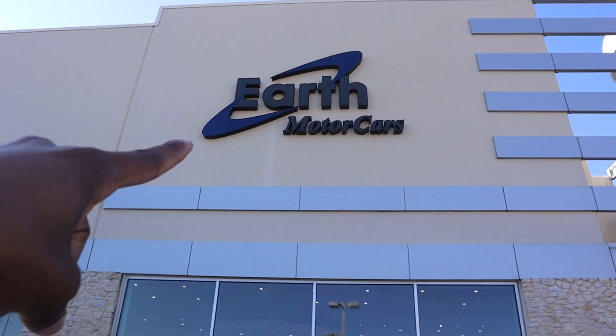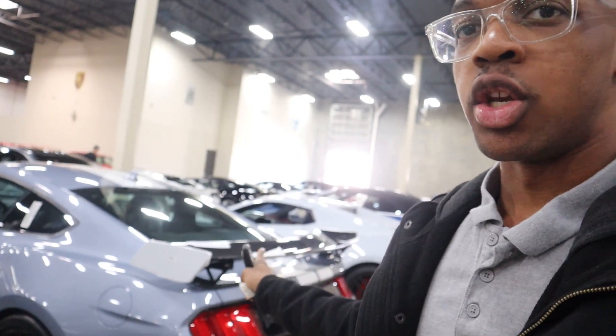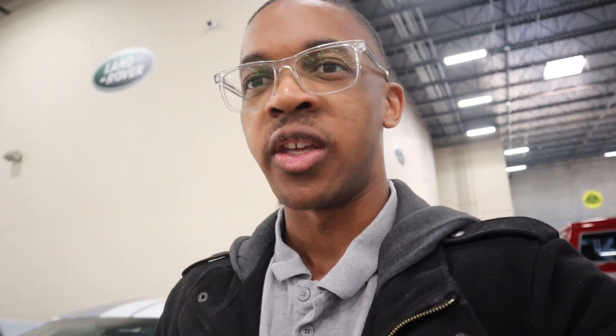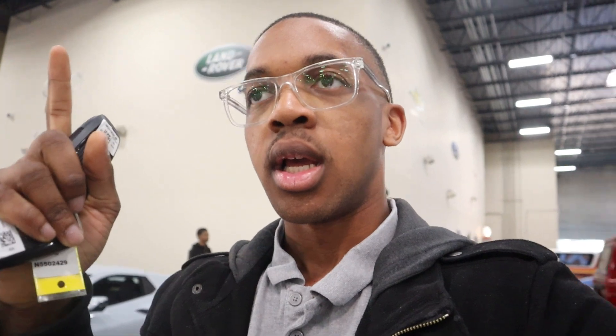I'd like to give a shout out to Earth Motor Cars here in Carrollton, Texas for allowing me to do a video on this Ford Shelby GT500. If you're interested in any cars they have here, hit up my guy Neil - he will help you guys out. His information is down in the description below.